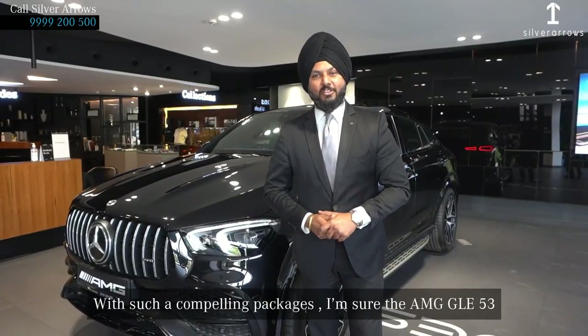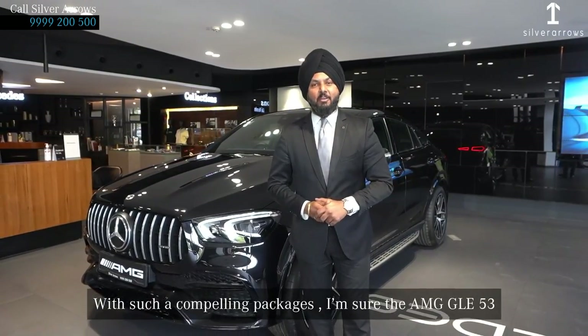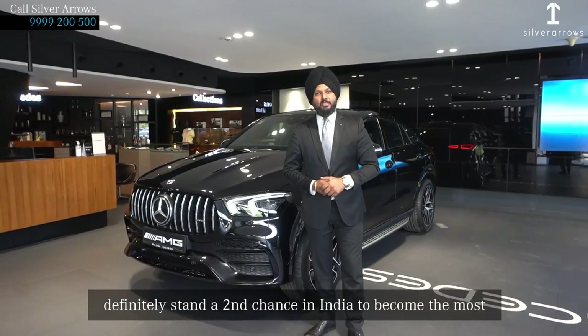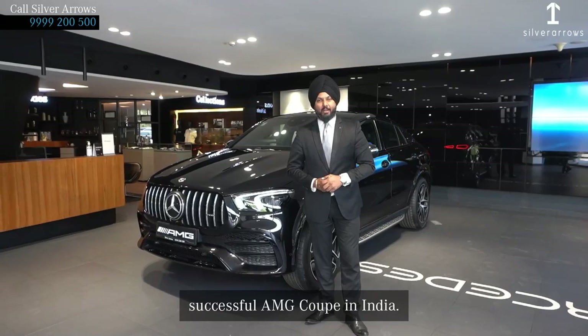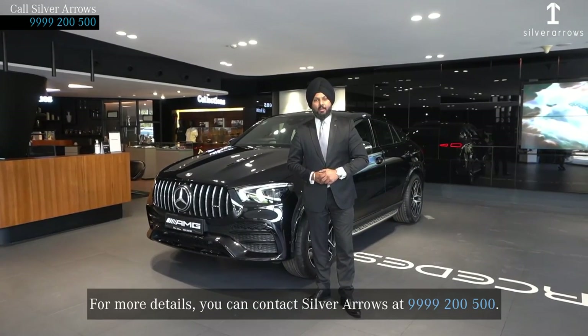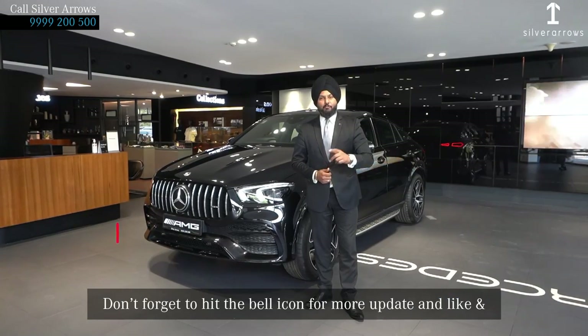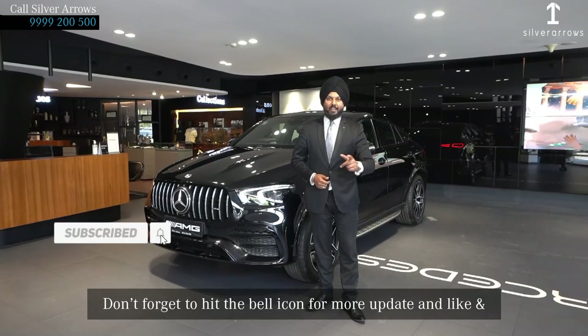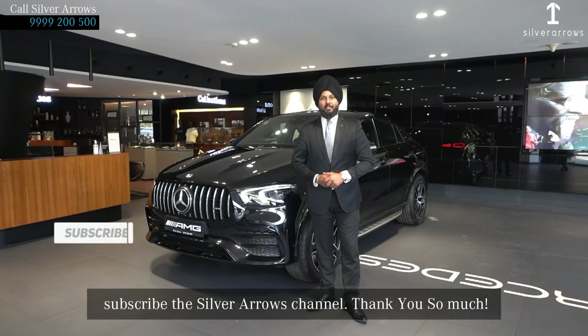With such compelling packages, I'm sure the GLE 53 will definitely stand a strong chance in India of becoming the most successful AMG coupe in India. For more details, you can contact SilverArrows at 999-200-500. Don't forget to hit the bell icon for more updates, and like and subscribe to the SilverArrows channel. Thank you so much.